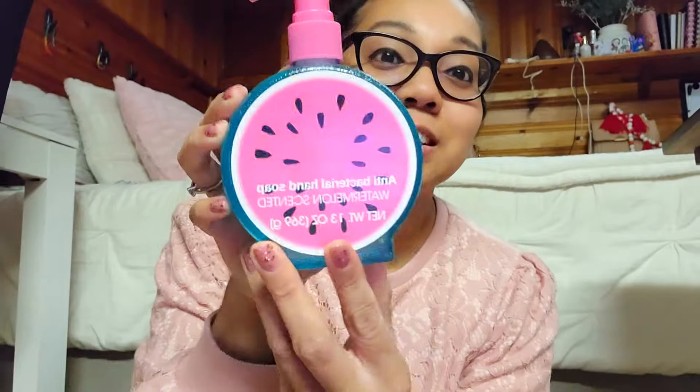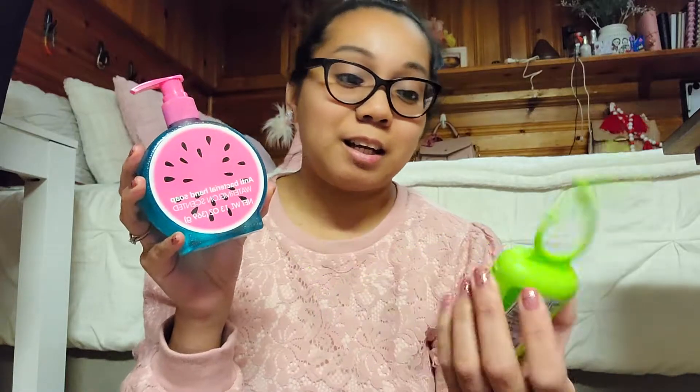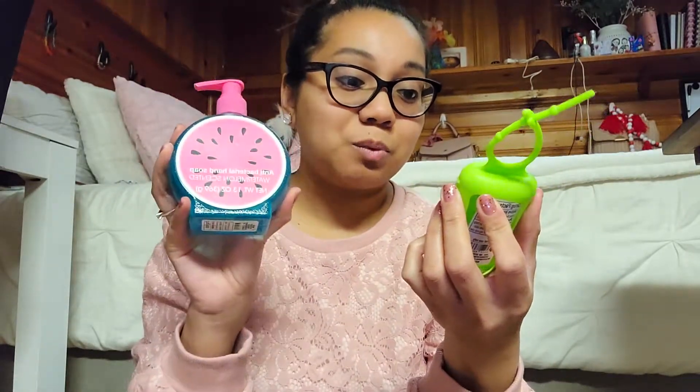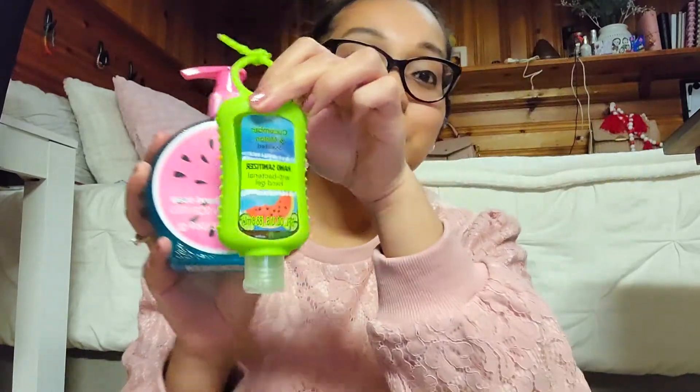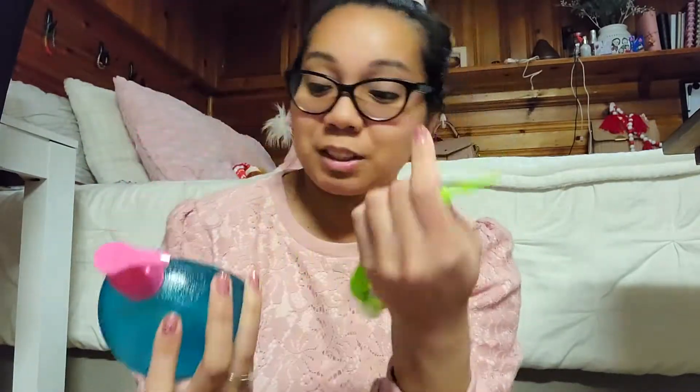The next gift is the exact same thing, just in a different scent. This one is the watermelon scent — how cute is this bottle? I love it. It reminds you of spring and summer. And then I got this green one to go with it, in cucumber melon. It just fits perfectly together — so colorful. That's $2, so that's basically $4 for two teacher gifts already.